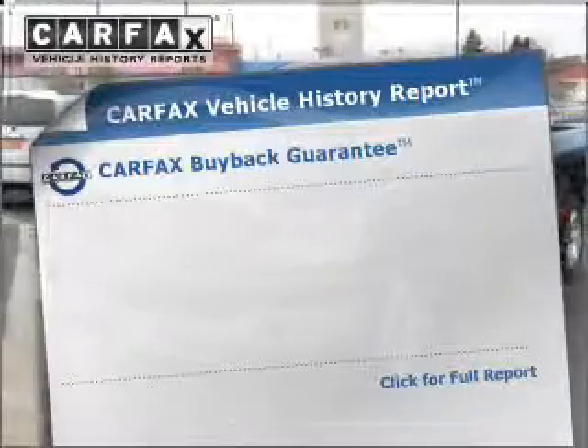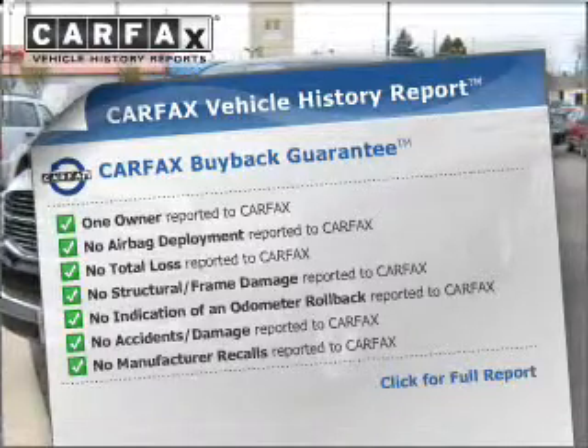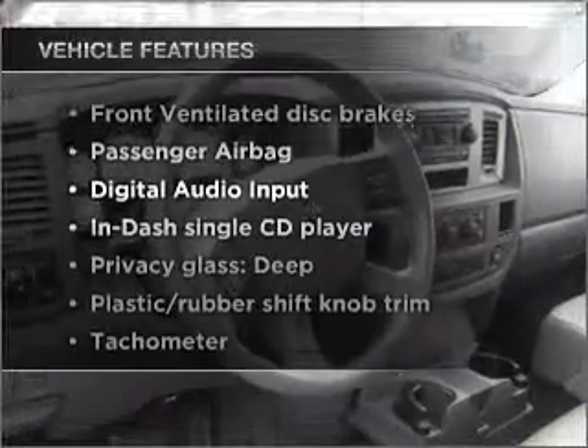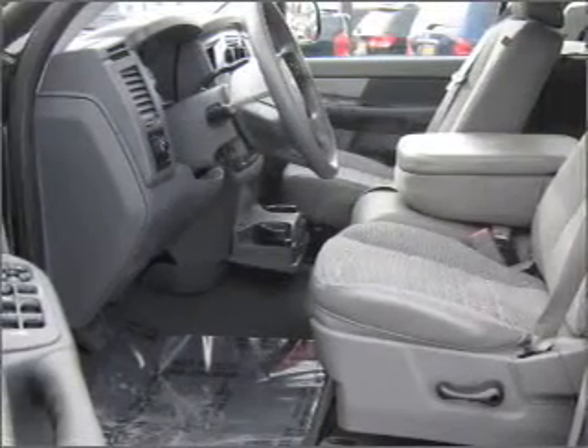know the history on this ride and greatly reduce your buying risk with the included Carfax Vehicle History Report. Plus, enjoy these notable features that are included in this ride: air conditioning, power steering, an AM-FM stereo with a CD player, and an adjustable tilt steering wheel.